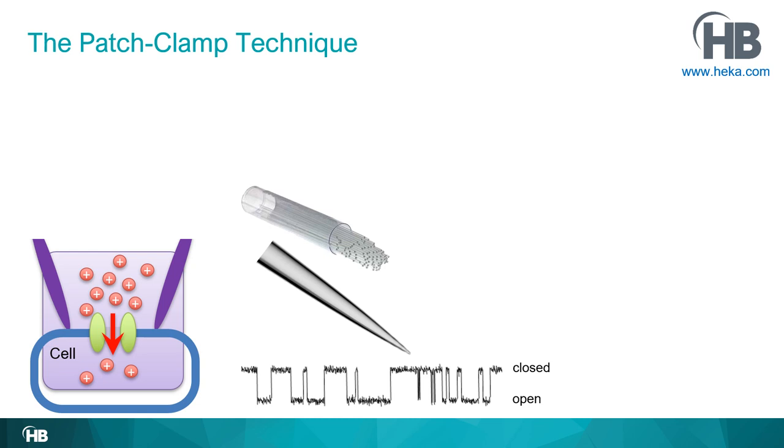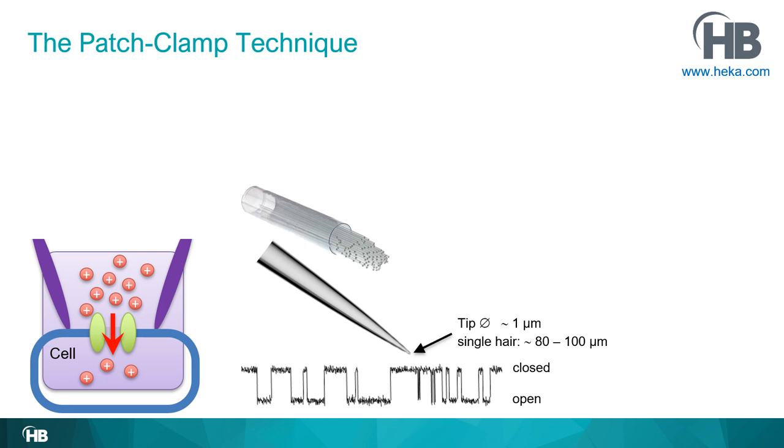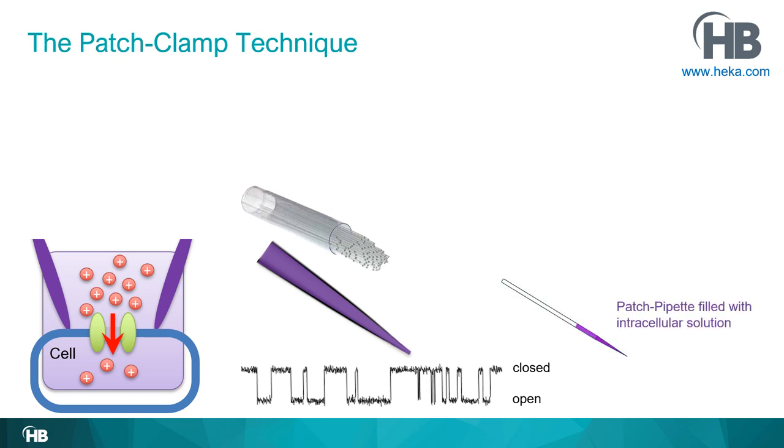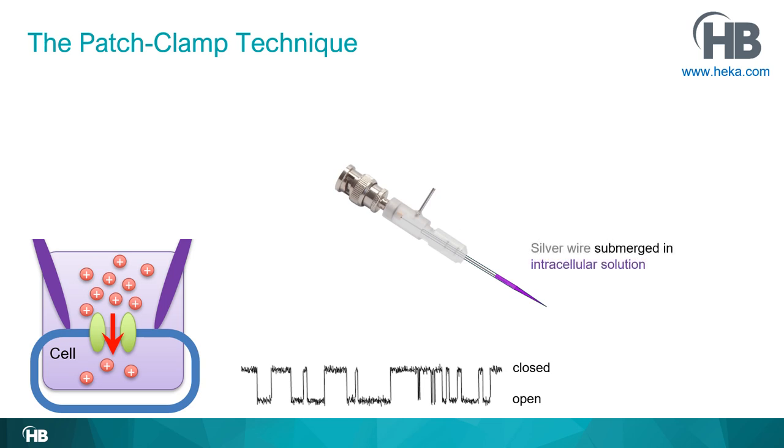Here is a magnified view of the front part of a patch pipette. These pipettes must be created fresh every day — you cannot even store them overnight. You make them each morning using patch pipette pullers. A key feature is the very tiny tip opening, which allows a physical connection with neurons as small as 10 micrometers in diameter. You fill the patch pipette with conducting intracellular solution, place it in a pipette holder, and the silver wire connected to the central pin of the BNC plug is submerged into the solution.